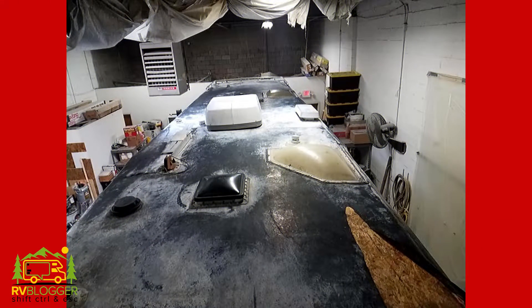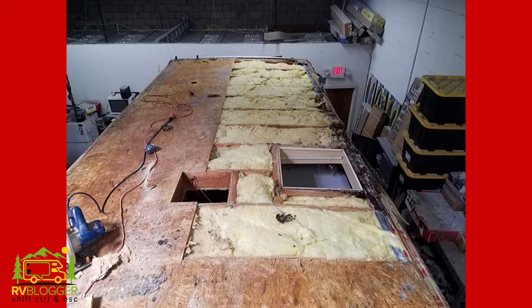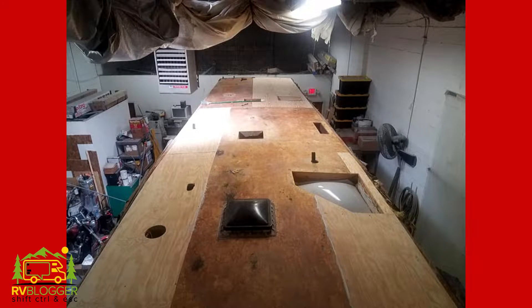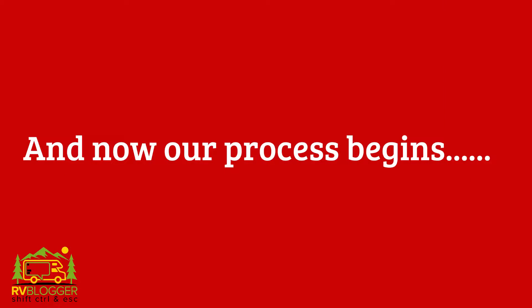Here's the whole process in a nutshell. First, all the vents, the AC unit, and the antenna are removed. Then the plywood is inspected for water damage and replaced where necessary. And then the roof is sprayed with the polyurea coating. Now let's check out all the steps to replace the roof on our RV.